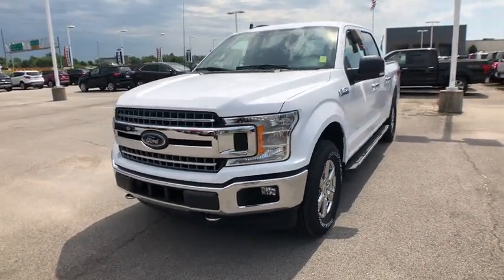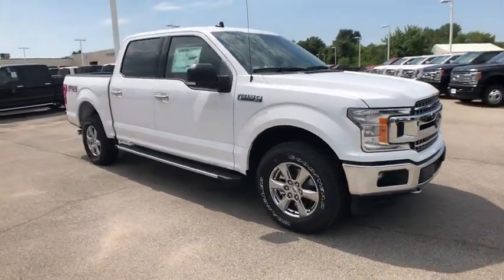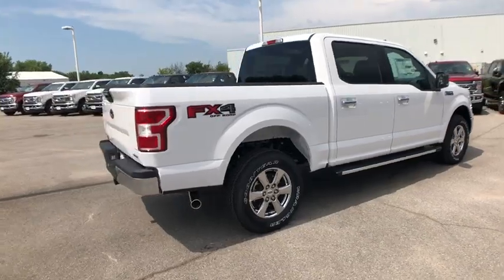Stop by and take a look at the 2019 Ford F-150. A Ford F-150 knows how to handle any situation. It's built to follow orders. No whining.